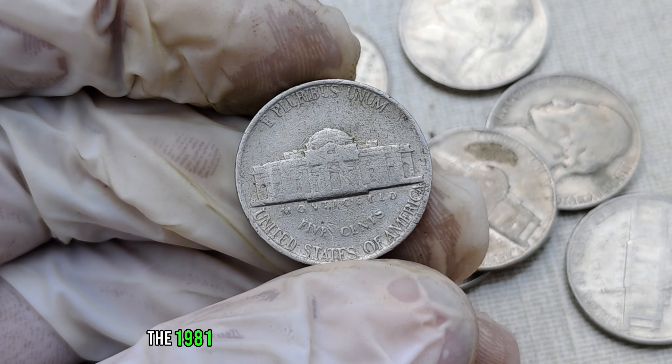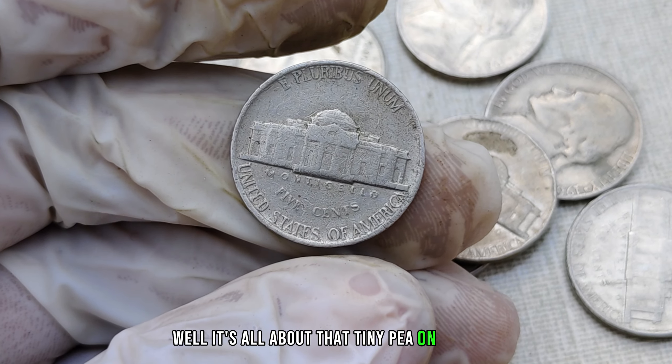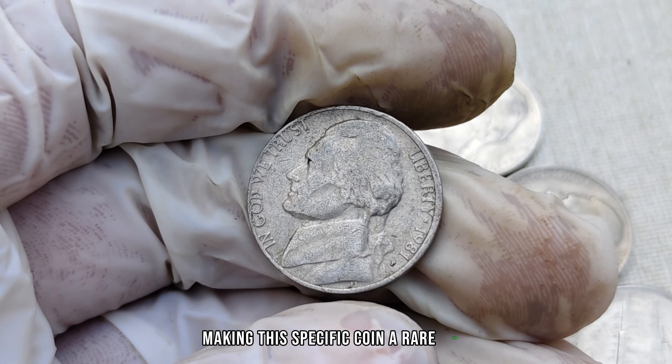So, what makes the 1981-P mint mark Jefferson nickel so special? Well, it's all about that tiny 'P' on the coin, denoting the Philadelphia mint. Typically, nickels from this era were struck without mint marks, making this specific coin a rare find.